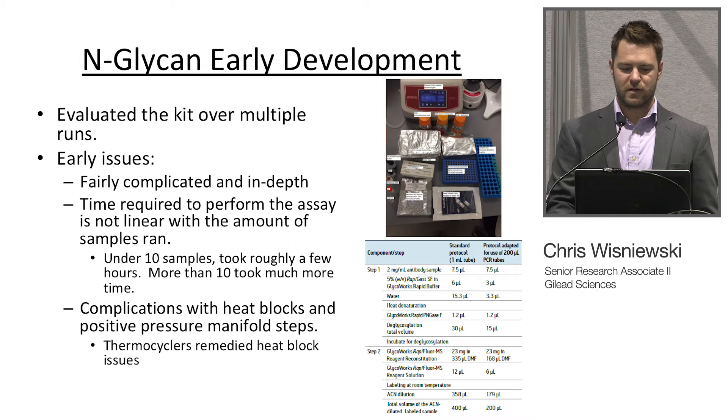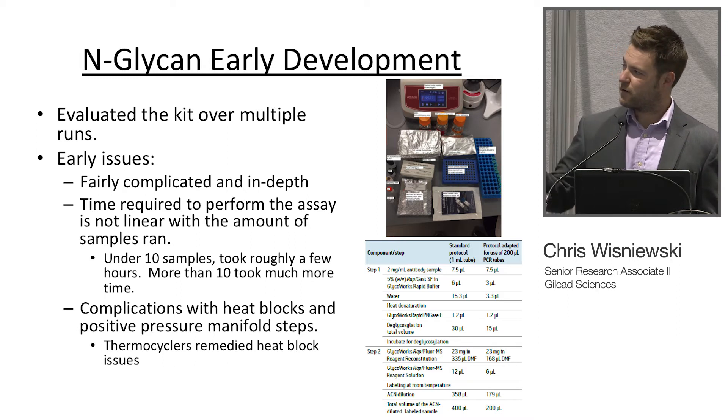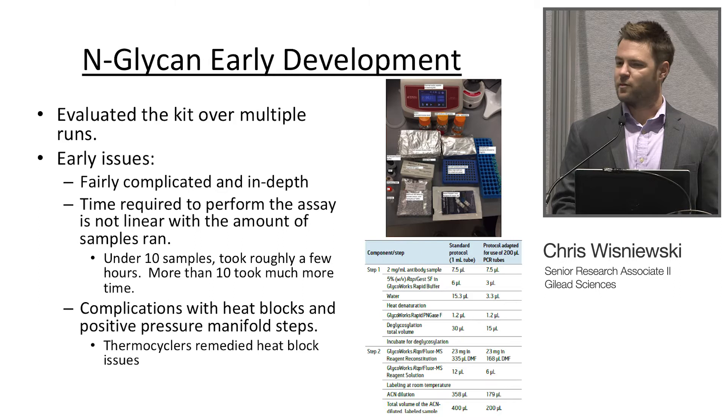Early in development you can see that's the whole kit right there. Initially when we were one of the first companies to purchase the kit, we kind of had to jerry-rig quite a few things. It was a fantastic kit, but using it in the lab initially was a bit of a challenge. There were quite a few early issues — not necessarily with the kit, but with ourselves in lab. It's fairly complicated and in-depth. The time required to perform the assay is not linear with the amount of samples run.